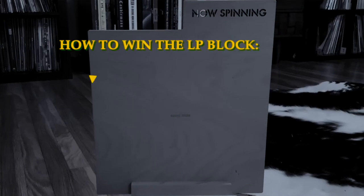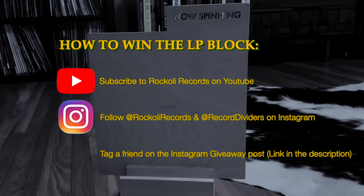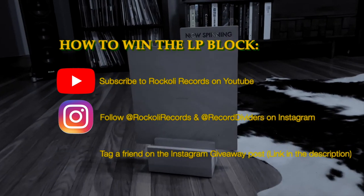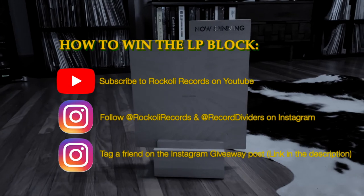So, to enter the contest to win Keppel Design's stencil LP block, all you have to do is subscribe to Rockley Records on YouTube, follow Rockley Records on Instagram, and Record Dividers, which is Keppel Design on Instagram. Find the giveaway post on Rockley Records and tag a friend — that's it, and you'll be entered to win. You have until Thursday, October 29th at 7pm Central Time to enter the contest. Then we'll announce the winner Friday, October 30th at 2pm Central Time.